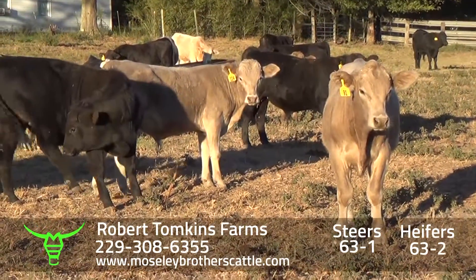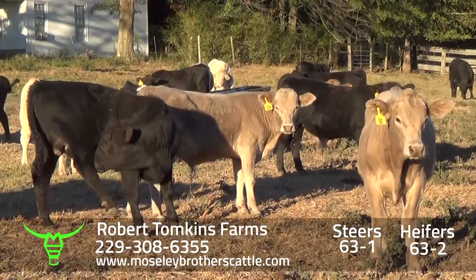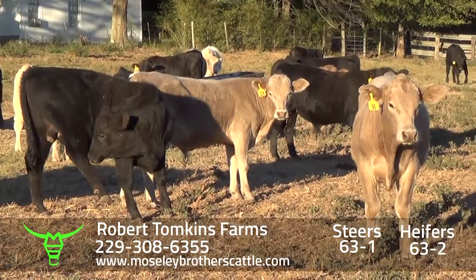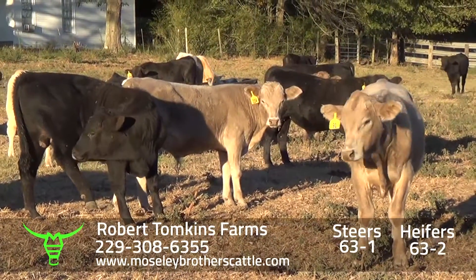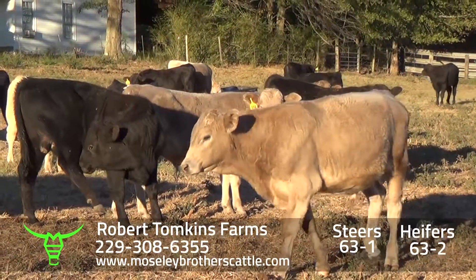63-1. There's a hundred to choose from. It'll be somewhere around 30 black, black-white face, and 35 Charolais crosses.